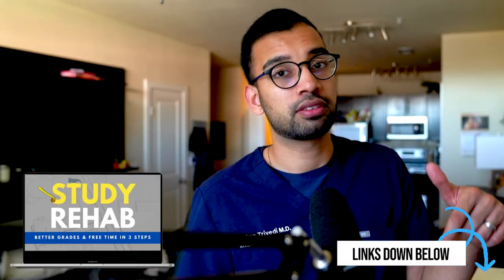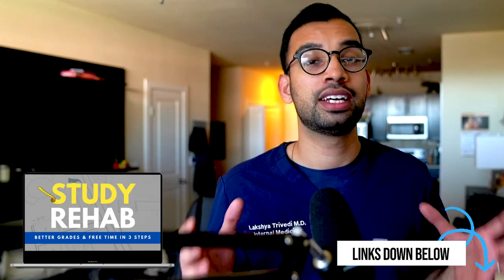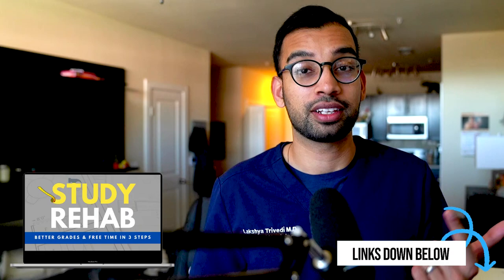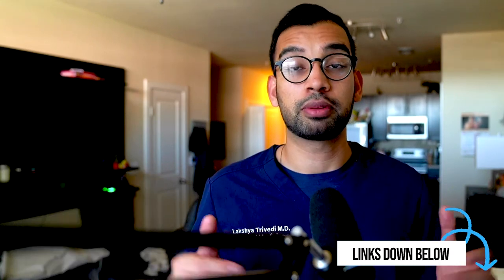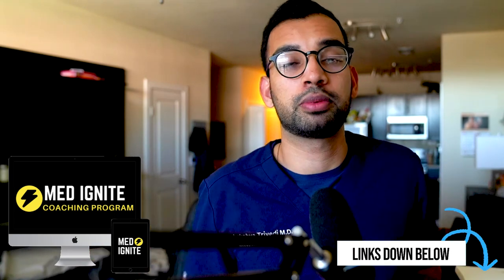If you're struggling finding a study strategy that works for you, check out our free Study Rehab course — three steps that I teach all my coaching students to help you get better grades but in less time. And if you're interested in working with myself and my team one-on-one, you can check out the Medic Night program linked down below. Ideally that first semester, you find at least two hours through efficiency — maybe an hour or two during the week and a 30-minute to one-hour session on the weekend.